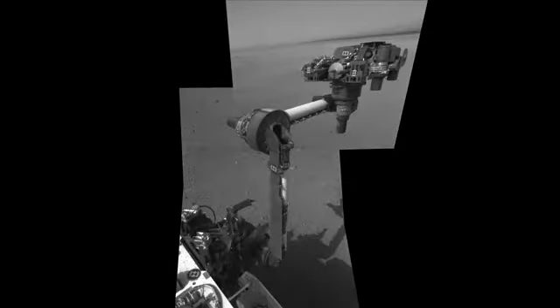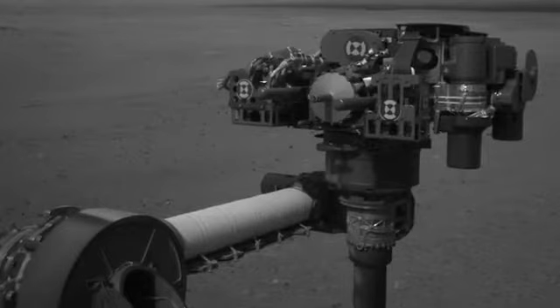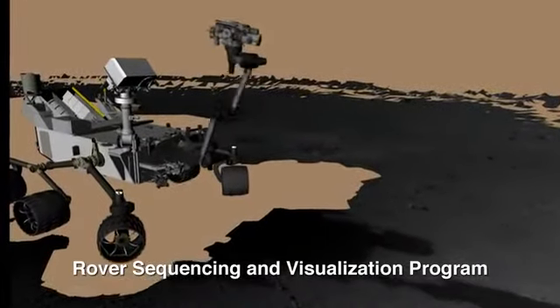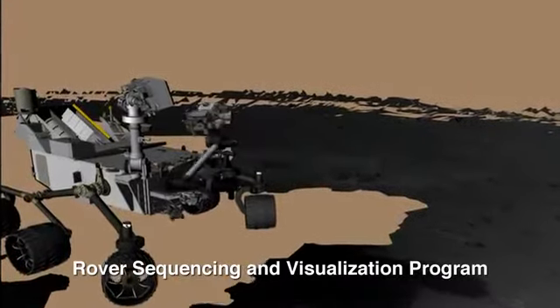Hi, this is Torsten Zorn. I am the tactical downlink lead on the Mars Curiosity rover. Earlier this week, we had a major success when we deployed the arm for the first time on Mars. This is critical to ensuring that we can get samples into our instruments and use the arm for its scientific purposes.